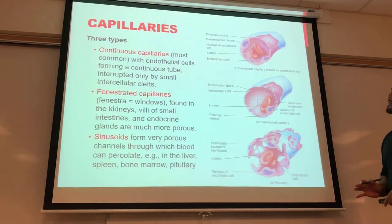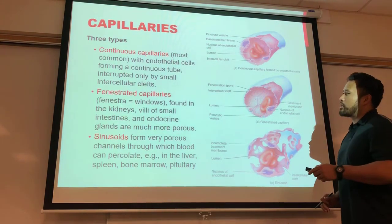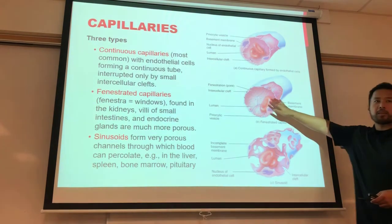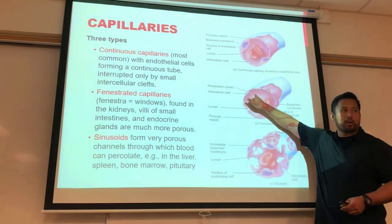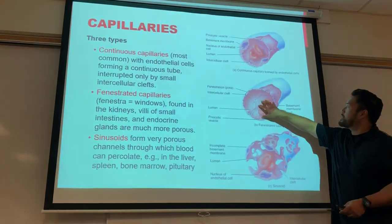There are three types of capillaries. Continuous capillaries have endothelial cells joined with anchoring junctions and small intracellular clefts allowing limited exchange. Fenestrated capillaries have larger windows called fenestrae — they're much more porous with holes allowing larger molecules like proteins to pass through, while still keeping red blood cells and formed elements inside.